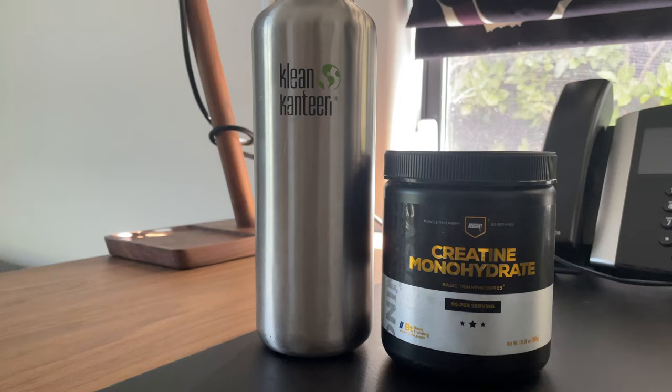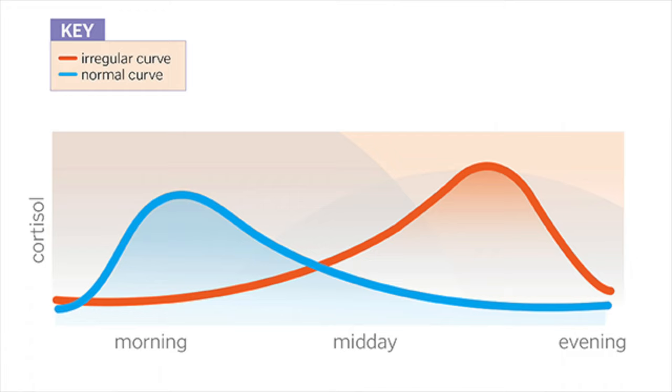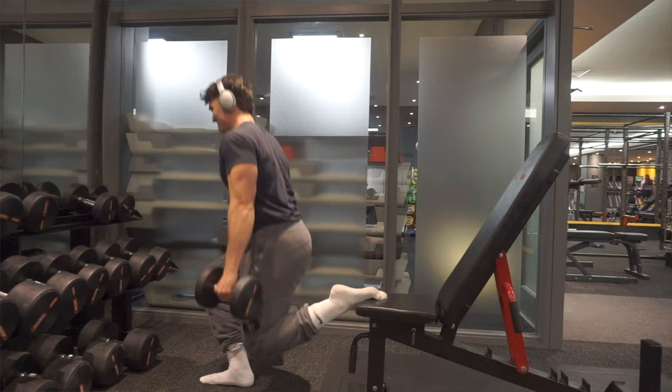A full day of eating for me looks something like this. I wake up at around 7am and down one liter of cold water with creatine to get my brain and muscles fueled for the day. I then immediately go for a walk outside to get that cortisol spike so that I'm alert during my workout and for the rest of the day, and so I feel energetic and don't get depressed.